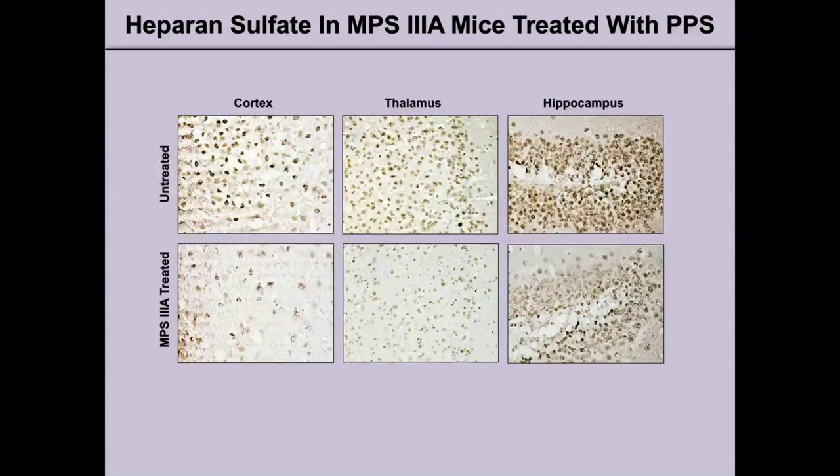We also wanted to see if there was a reduction in GAG — specifically heparin sulfate — in the same areas of the brain in these MPS3A mice. In the upper panels, the brown markings show where heparin sulfate accumulation is. Comparing to the lower panels of treated mice, one could see a reduction in these brown markings, mirroring the fact that there is less heparin sulfate accumulation in the treated animals.